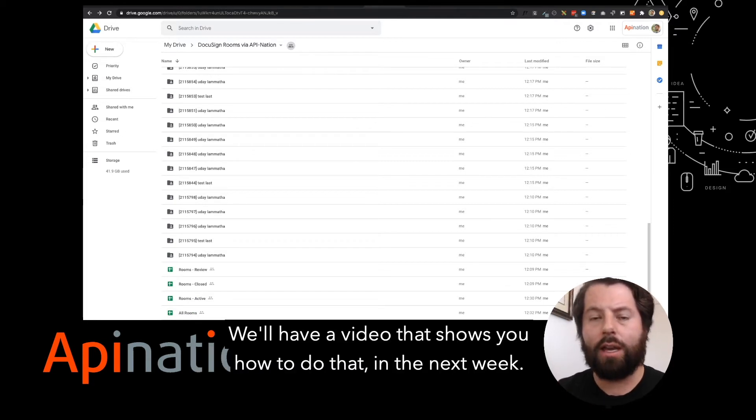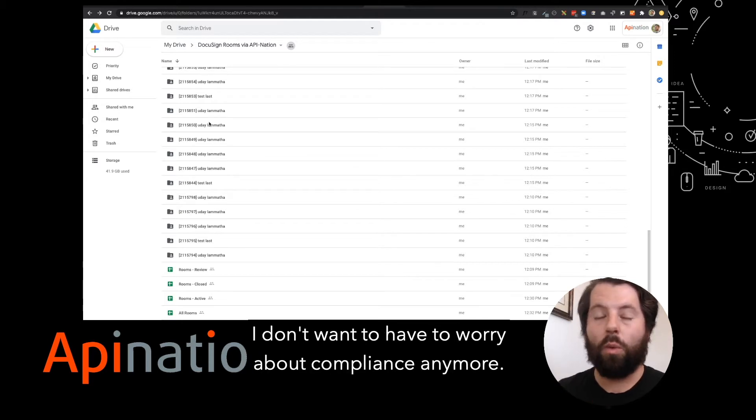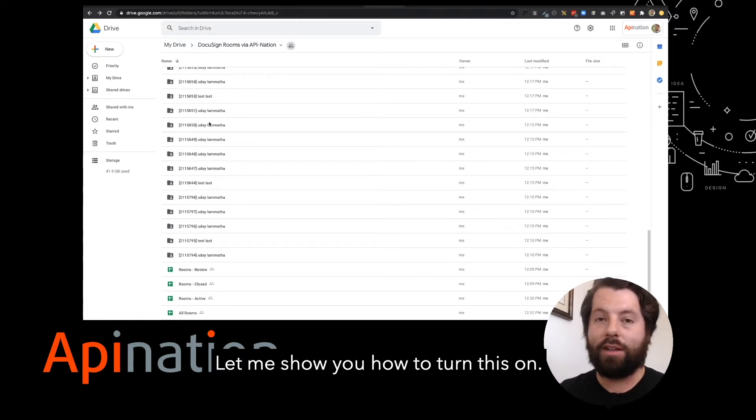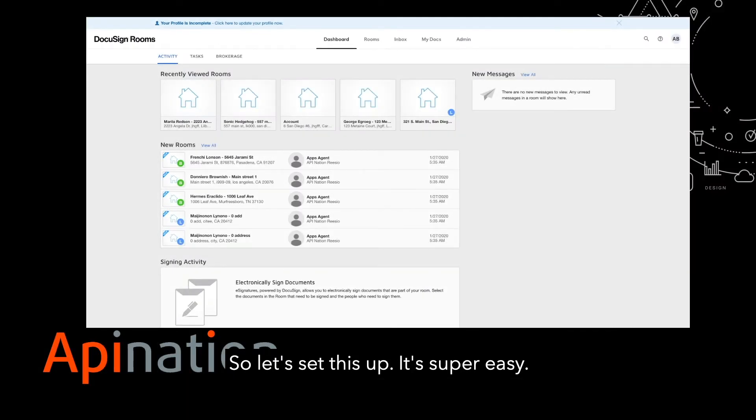We'll have a video that shows you how to do that in the next week. So maybe you're thinking, awesome, that would be great — I don't want to have to worry about compliance anymore, I just want to flip a switch and have it taken care of. Let me show you how to turn this on. We can have this running for you in two minutes, so let's set this up — it's super easy.